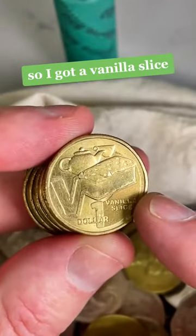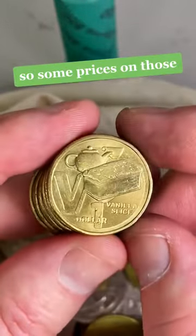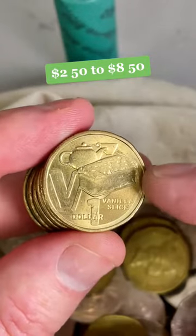This is the coin I was up to. We've got a Vanilla Slice Great Aussie Coin Hunt coin from 2022. Some prices on those are $2.50 to $8.50.